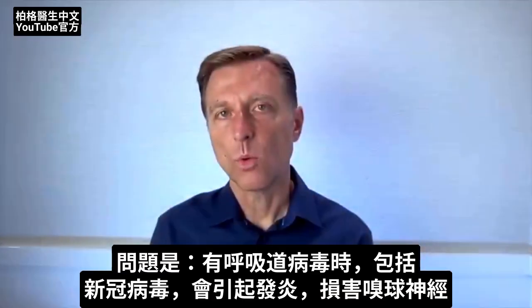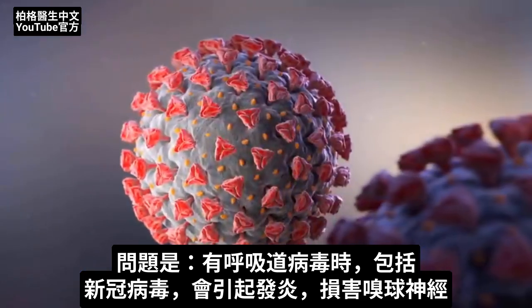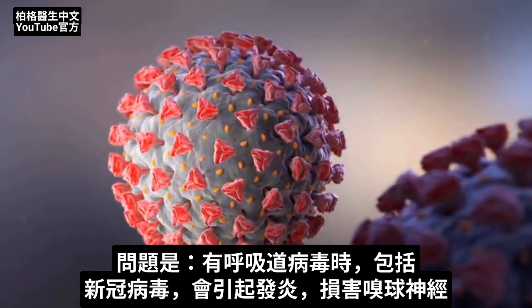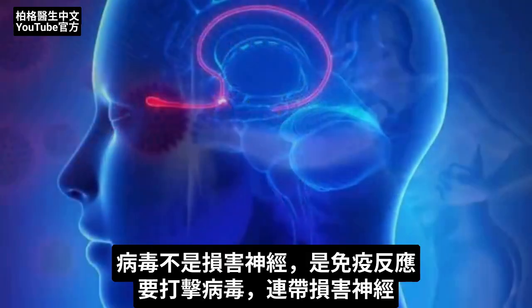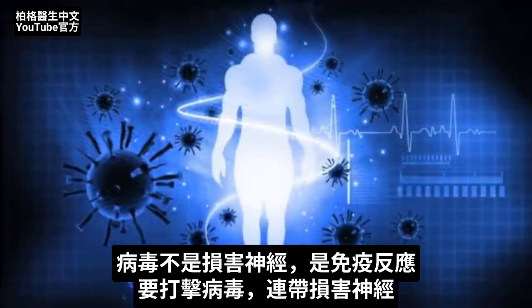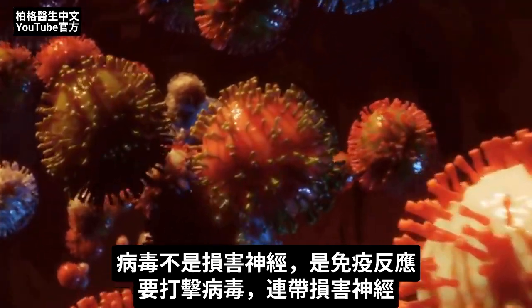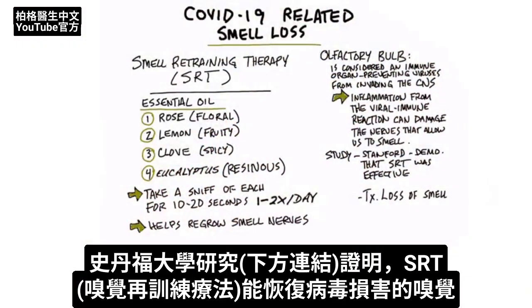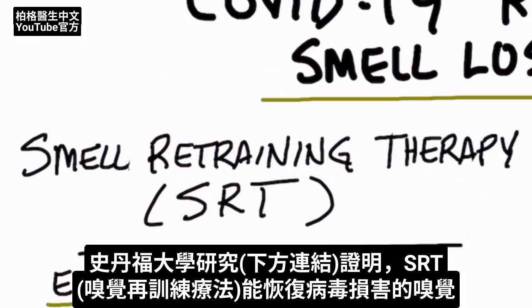The problem is when you have respiratory viruses, including COVID-19, that can create inflammation which can then damage the nerves in the olfactory bulb. It's not the virus directly that's causing the damage — it's your own immune system causing the damage from the triggering of this viral exposure. There is a study done by Stanford, and I'll put the link down below, that demonstrated that a technique called SRT was effective in restoring smell from viral damage.